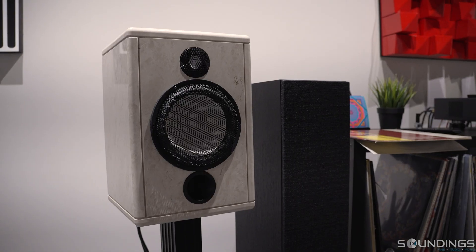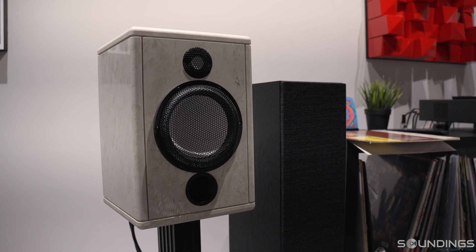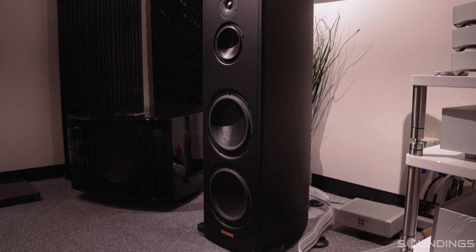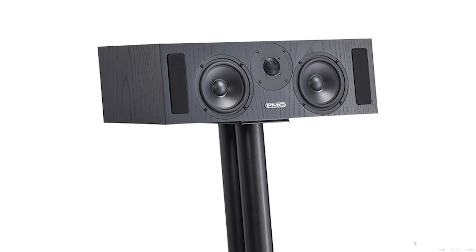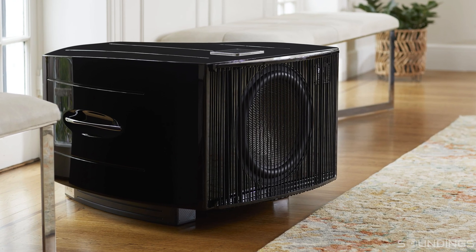The main speaker types — we're going to keep it pretty basic for this video. You're going to have bookshelf speakers, or stand-mounted monitors as some people call them, basically smaller speaker boxes. You'll have larger tower speakers which will sit on the floor — you don't need any type of stand or shelving for those. If we're talking about surround sound, you might have a center channel speaker, and then there are also subwoofers that will handle the low end that your speaker may not be able to do on its own.